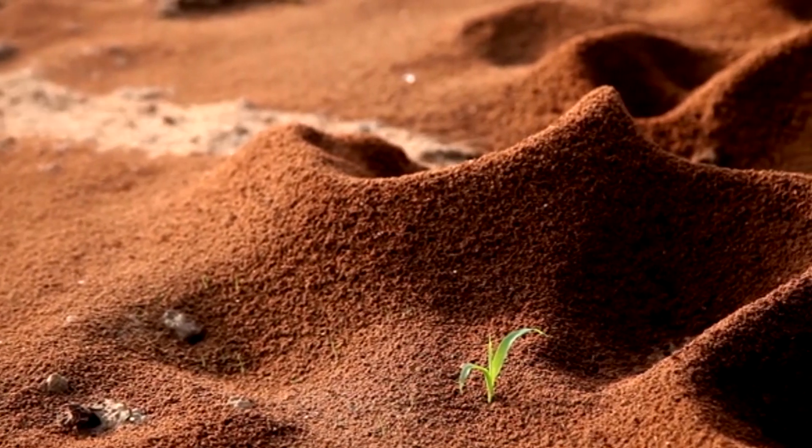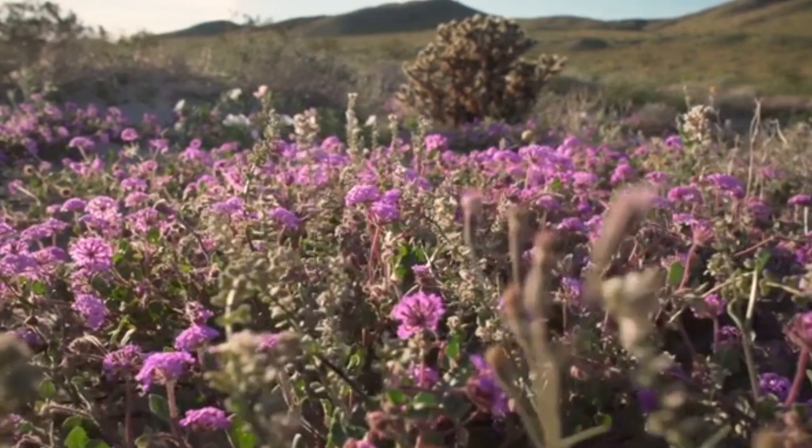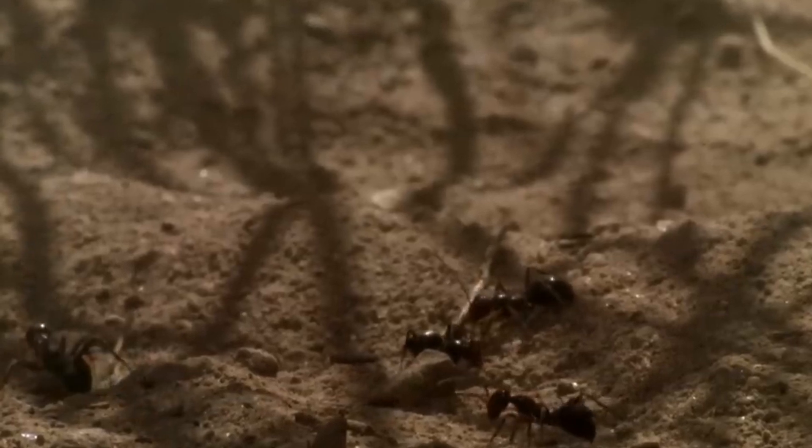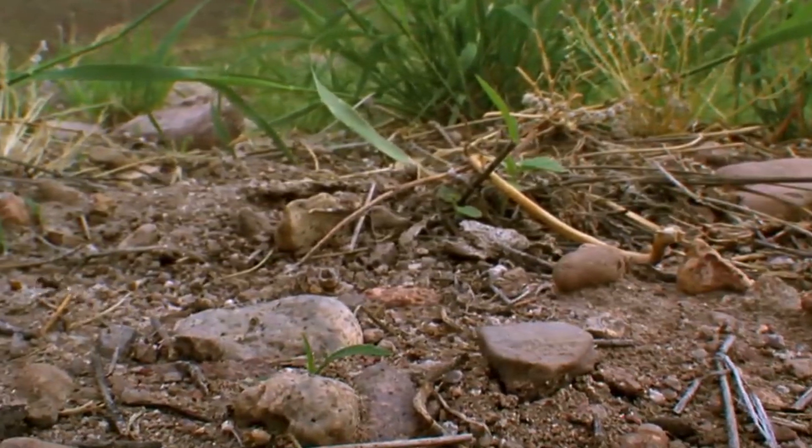But these ants aren't just getting by. They're like tiny masters of the desert, helping flowers grow and keeping other bug numbers just right. Sometimes, they even end up as a snack for folks who know where to find them, showing off the cool and tasty surprises hiding in nature.